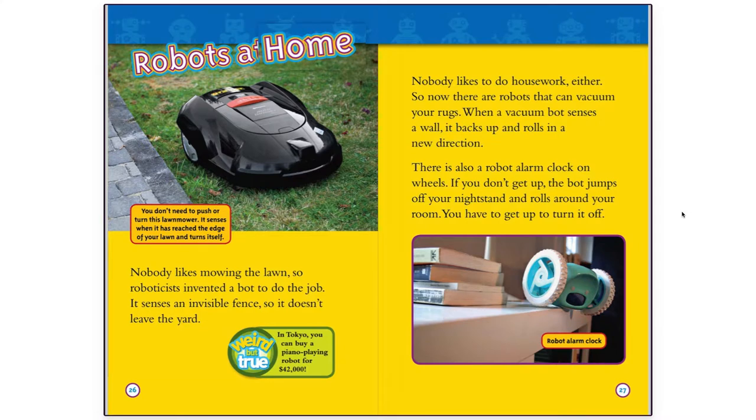Robots at Home. Nobody likes mowing the lawn, so roboticists invented a bot to do the job. It senses an invisible fence, so it doesn't leave the yard. You don't need to push or turn this lawnmower — it senses when it has reached the edge of your lawn and turns itself.